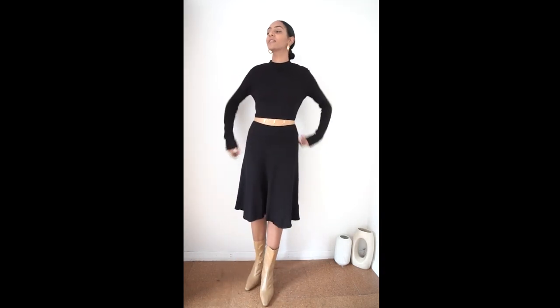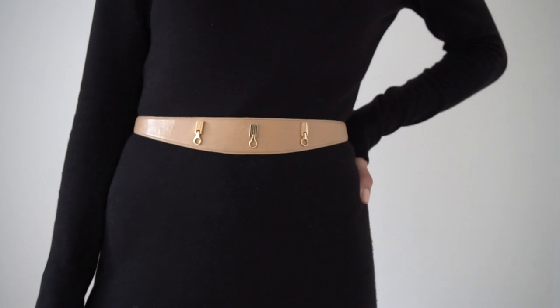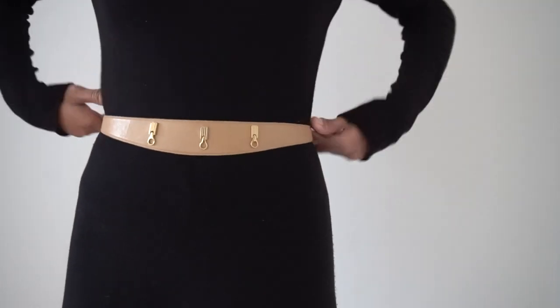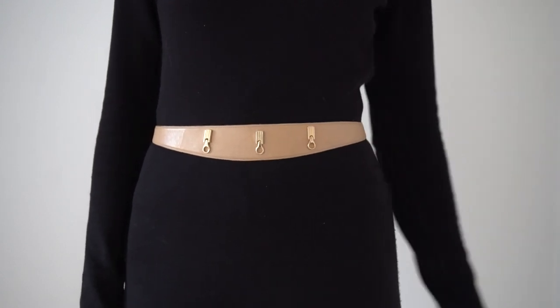I've paired this look with a tan belt and ankle boots from Zara. Having both the belt and boots in the same shade creates a healthy balance and also helps to break up the solid black colour. You can use a statement belt but I feel a thinner style works best here as a complement, and the small gold details create another subtle element without overpowering the whole look.